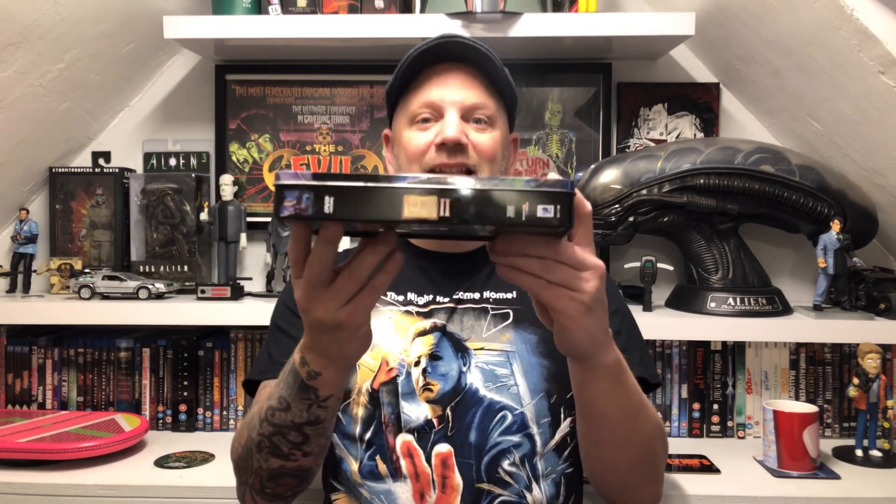And of course it's the Graham Humphreys artwork - Graham Humphreys, legend. So last weekend at HorrorCon, if you check back a few videos, we went to HorrorCon and Graham Humphreys was there. I bought a poster and he signed it as well - you'll see that in a minute. It's one of Graham Humphreys' beautiful pieces of artwork that I absolutely love. It's Anchor Bay, and that's why it's so cool because Anchor Bay are amazing.